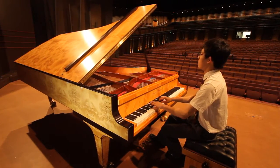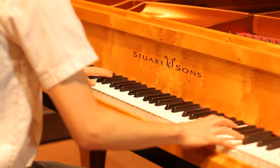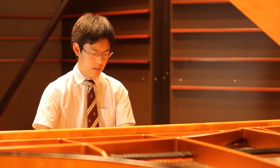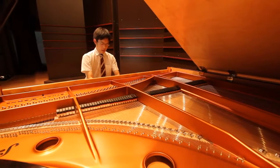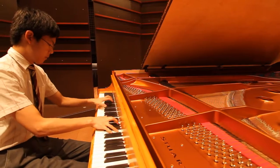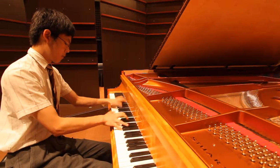The Australian designed and made Stuart & Sons Grand Piano is the centrepiece of the main auditorium. Crafted from Australian timber, the piano's exquisite sound is beautiful and unique, and will showcase St Peter's music and visual and performing arts programs for years to come.